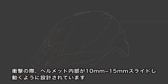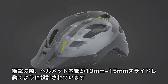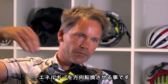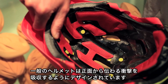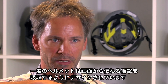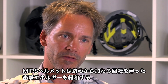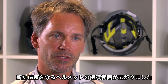At an angled impact, the helmet can rotate and slide about 10 to 15 millimeters, but most importantly, at impact we redirect the force through this relative motion. A normal helmet is designed to absorb energy straight into the helmet, while a helmet with MIPS is also designed for impacts with rotation. That adds a new dimension to helmet protection.